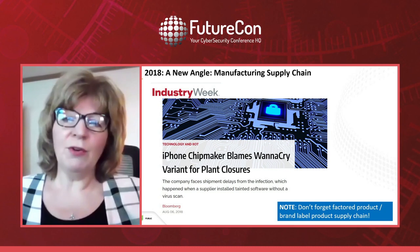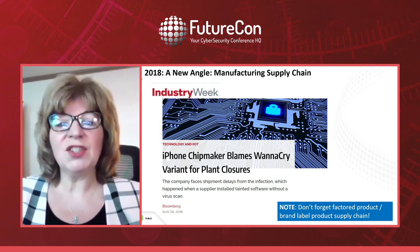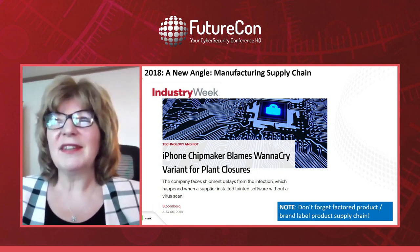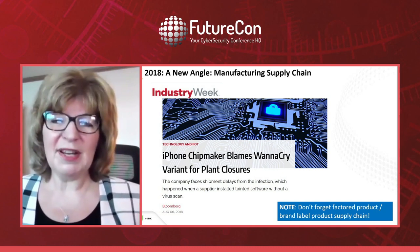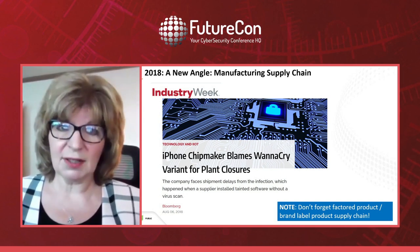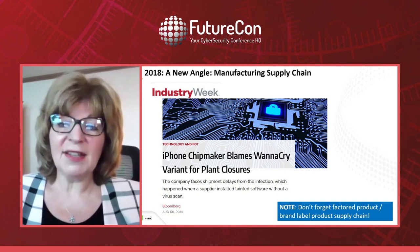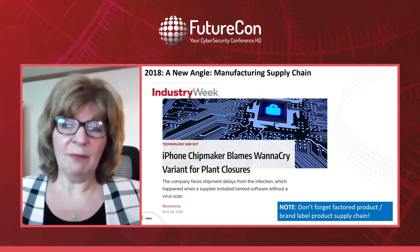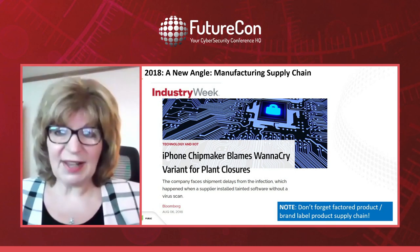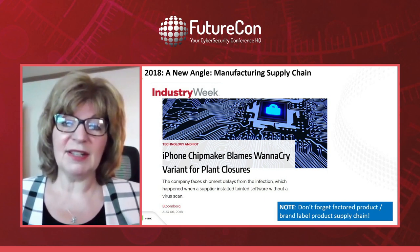Then in 2018, an iPhone chip maker blamed a WannaCry variant for shutting down their plants. When I saw that, I thought: we already have a manufacturing security program at Rockwell, but what about companies that create products for us? We have factored product suppliers and brand-label product suppliers. If you have companies that produce products in your name and brand-label them for you, you really need to include them in your security program, because they basically are you — they're an extension of you.